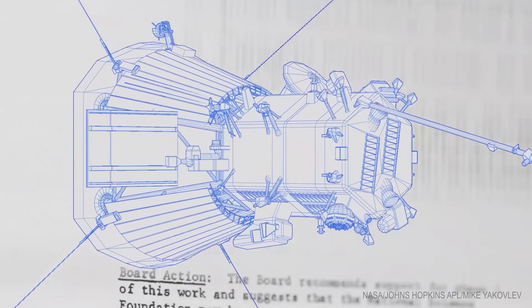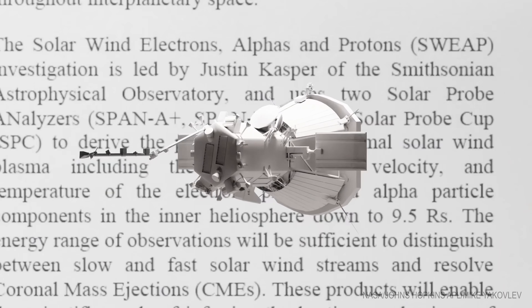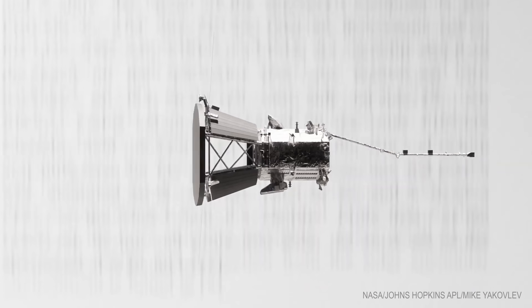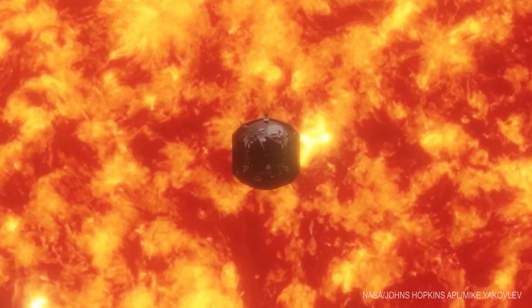How are you going to confirm all this? You can use telescopes, but you really kind of want to go there. That's hard and dangerous because the sun is hot. Finally, the engineering came to pass, and the design and construction of this remarkable space probe became a reality.